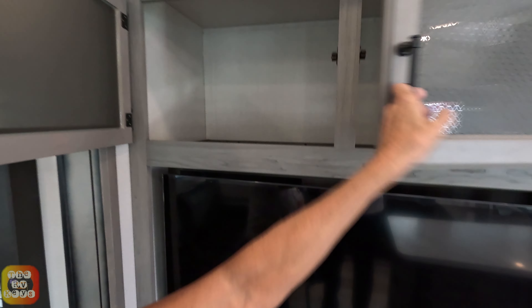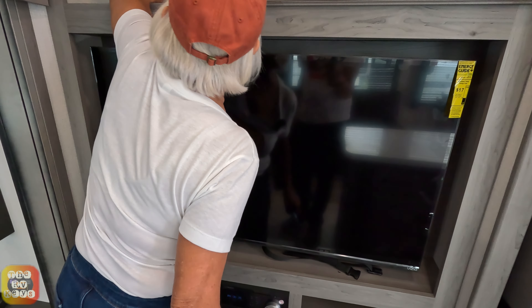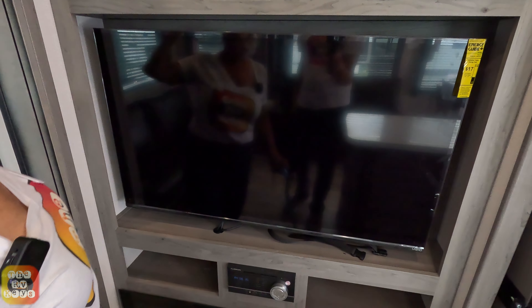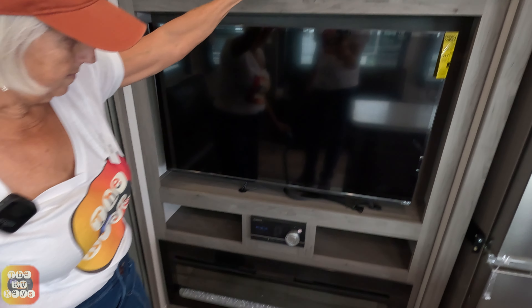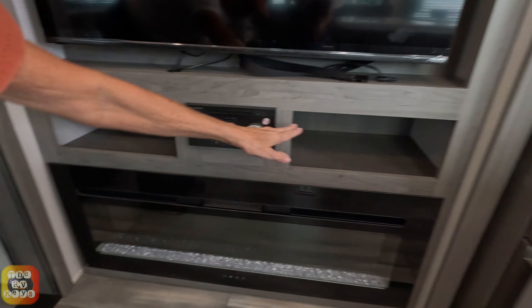Little cabs here — these are pretty deep. These are right above the TV set, about 14 inches. The little cabs here go to about 18 inches. And the TV comes out, so you can swing it out here. Cubby holes and the fireplace.